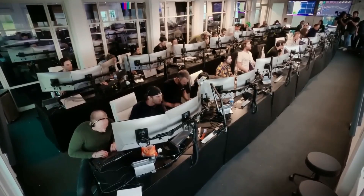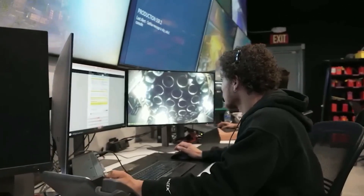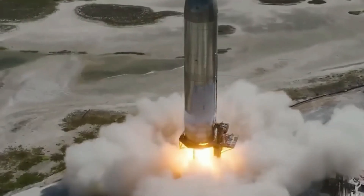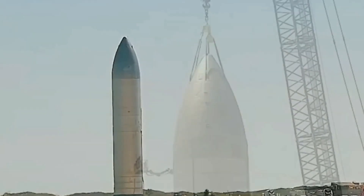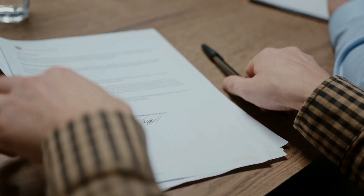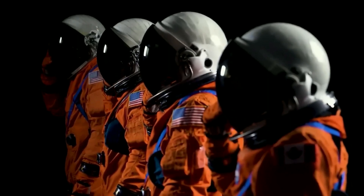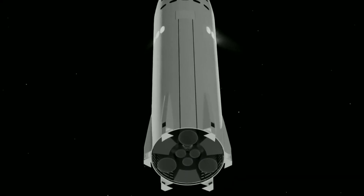SpaceX's progress with Starship is nothing short of revolutionary. The recent tests underscore the company's technological prowess and the ingenuity behind the Starship's design. The launch of SpaceX's Starship is a highly anticipated event, representing a significant milestone in the advancement of space exploration. However, the magnitude of this undertaking demands rigorous safety and environmental assessments, while also necessitating the adaptation of regulatory procedures to keep pace with the evolving space industry. The vehicle is designed to carry humans and cargo to the Moon, Mars, and beyond, and any failure during launch could have catastrophic consequences.